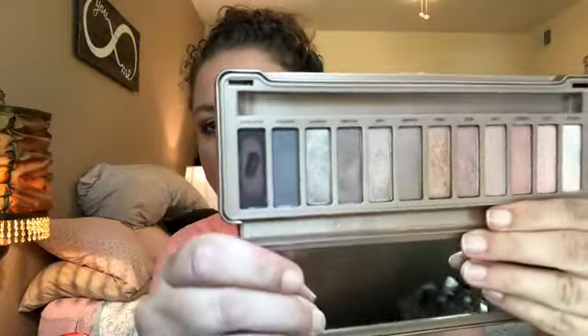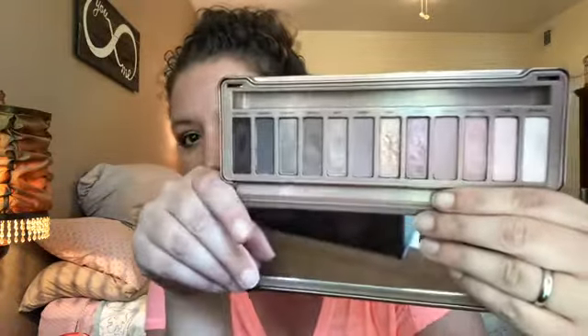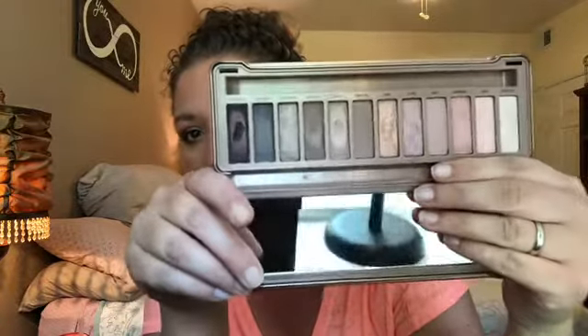I'll give you a live gander at the palette so you can see, and I'll also insert some pictures while I'm talking.